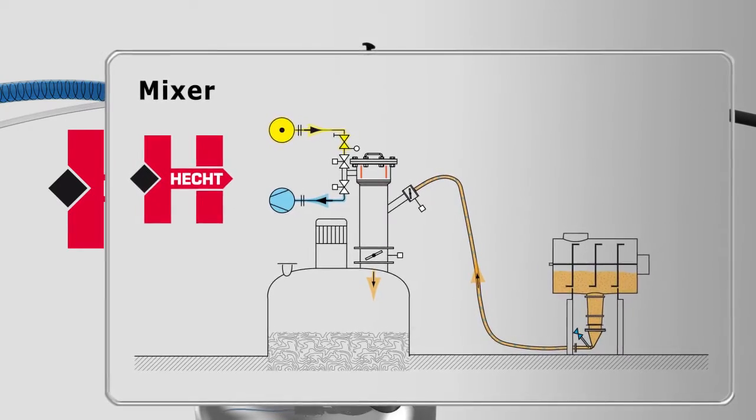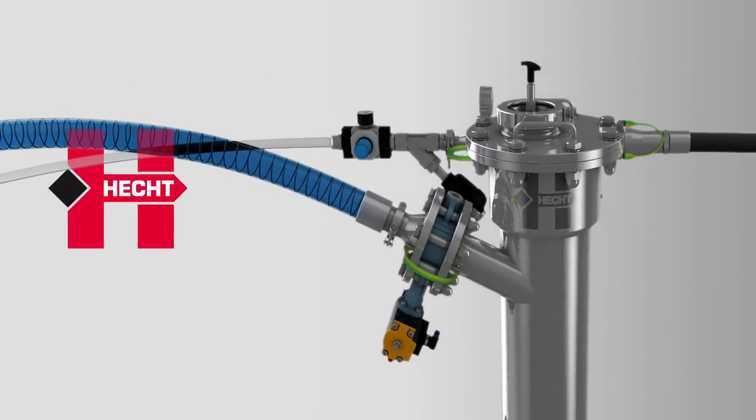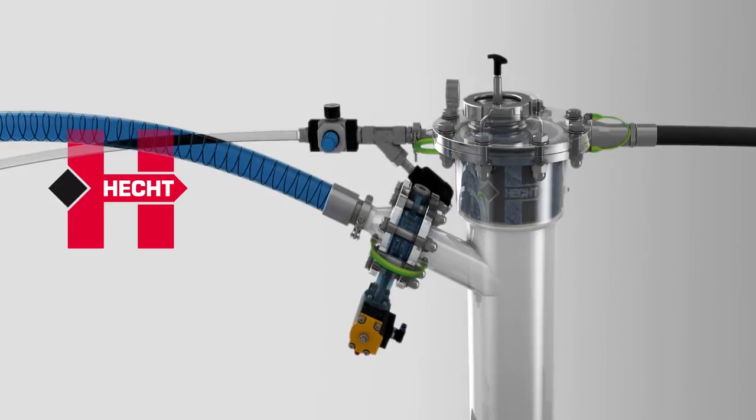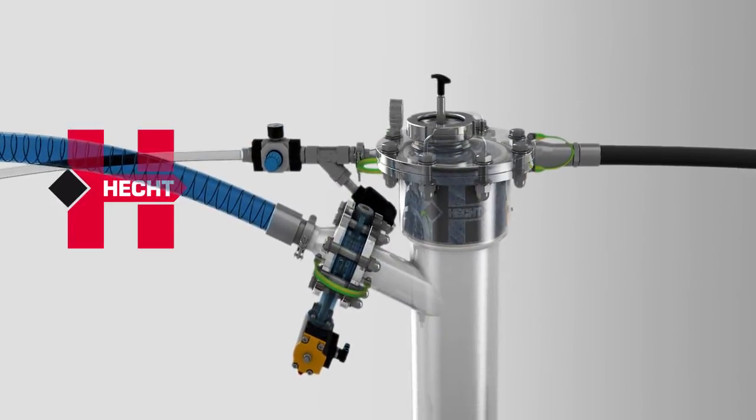Depending on the product used or the performance of the vacuum pump set, different conveying modes are possible — be it dilute phase conveying or, as shown here, safe and gentle plug conveying.